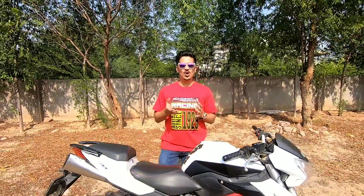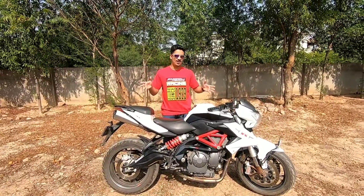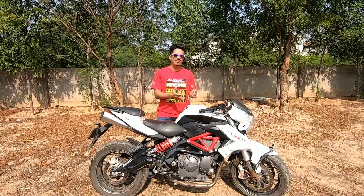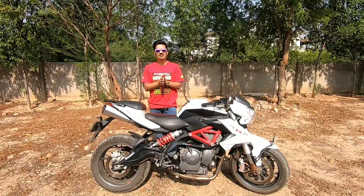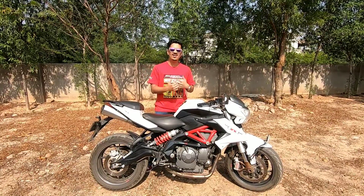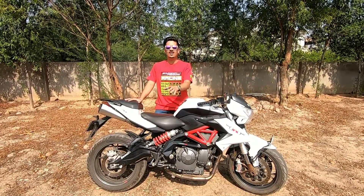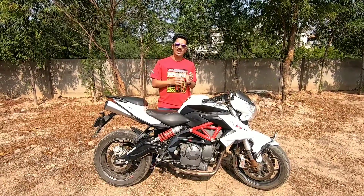Hey guys, welcome back to my YouTube channel. I hope you're doing absolutely fine. Today's video is very interesting because today we have a Benelli 600i. We will be talking about how they feel about this bike, its features, and what is the mileage for this bike. Make sure you watch this video until the end, subscribe to my channel, and don't forget to press the bell icon. Here we go.